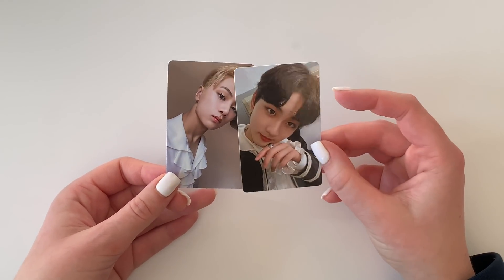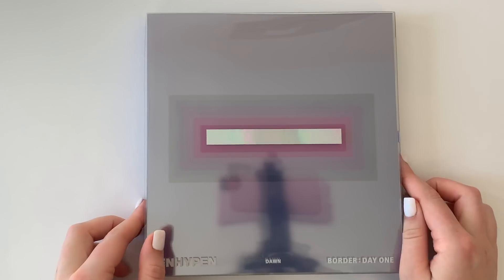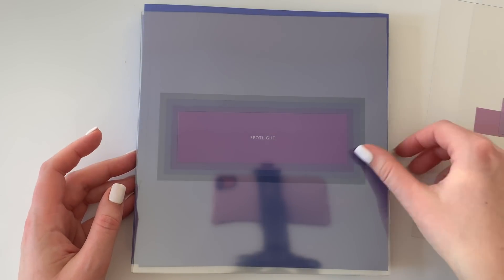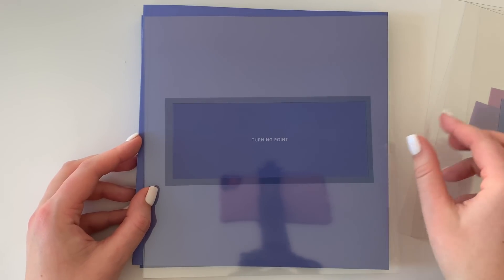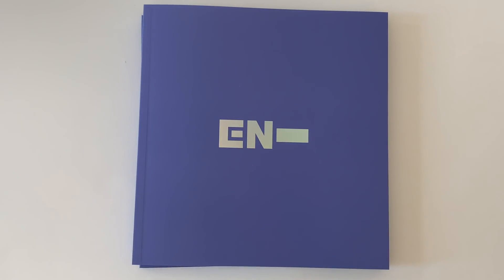Let's get into the Dawn version. Here it is — also super reflective. Let's get everything out. We have the song cards: Calling, Sun, Spotlight, Proof, Turning Point, and New World. I thought Big Hit was going for a concept like those Day6 albums where transparent cards all make one big picture, but that's okay. Let me get my cards out.